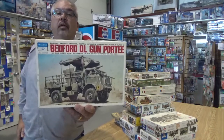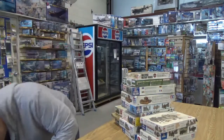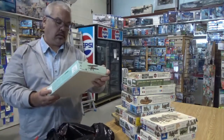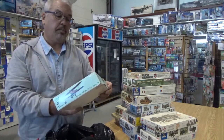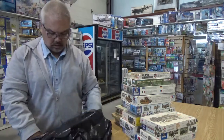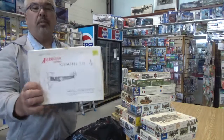Bedford QL Gun Porte — Peerless Max. I'm almost at the bottom of this box. An airplane — hey, finally something aircraft-oriented! Aviatic Berg from Flashback Models. And last but not least, another aircraft: Aero Club Models Sopwith Pup, 1/48th.